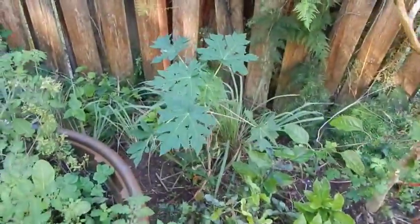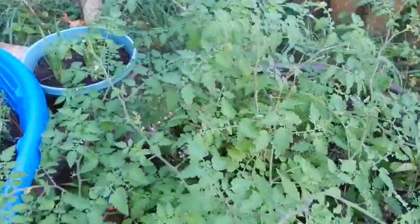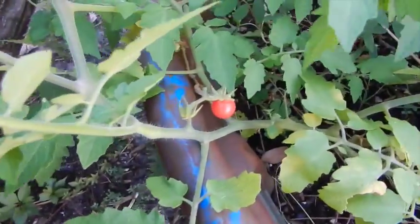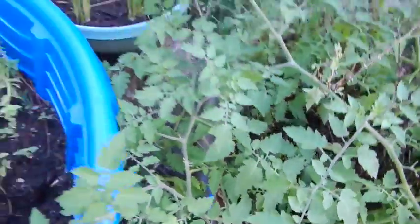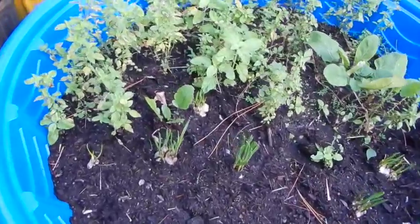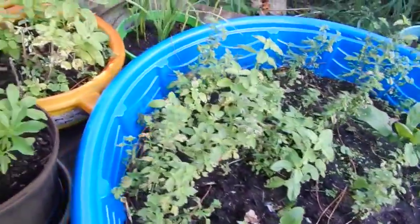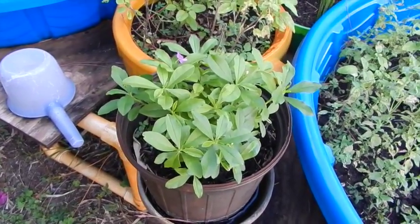Down here she's got a papaya and some beautiful tomatoes. They look like the little Everglades cherry tomato types. She's got different things in here like garlic and shallots. Cernum purslane, Talinum fruticosum.